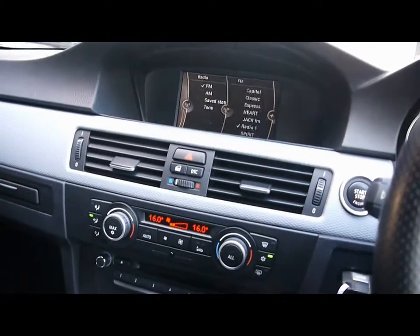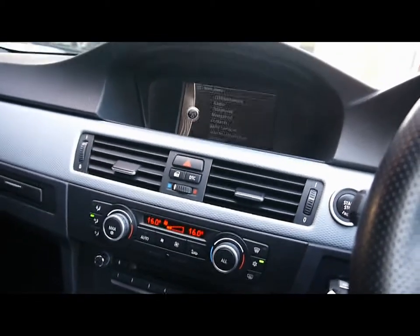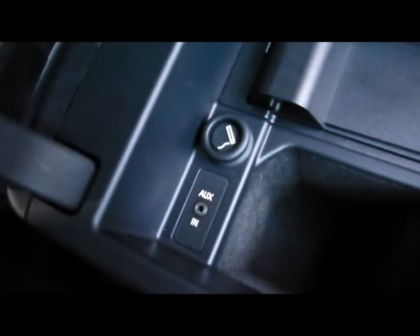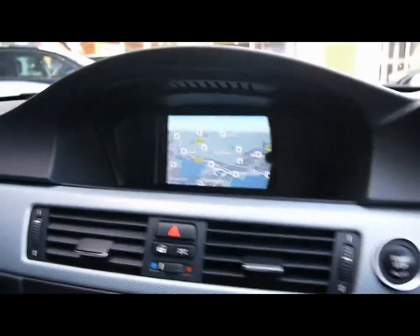For the entertainment system there's a radio player and a CD player. There's also an auxiliary input just underneath the armrest. Sat-nav and Bluetooth phone connectivity.